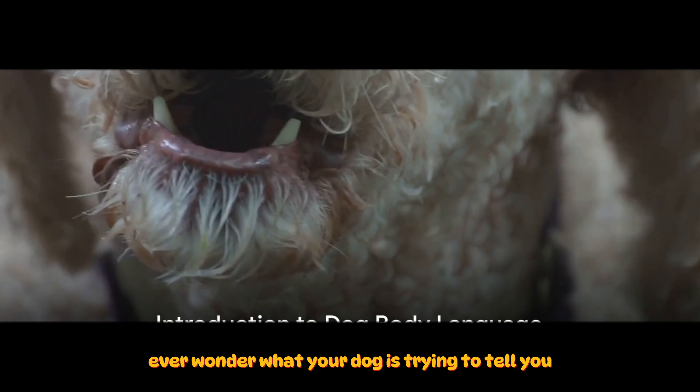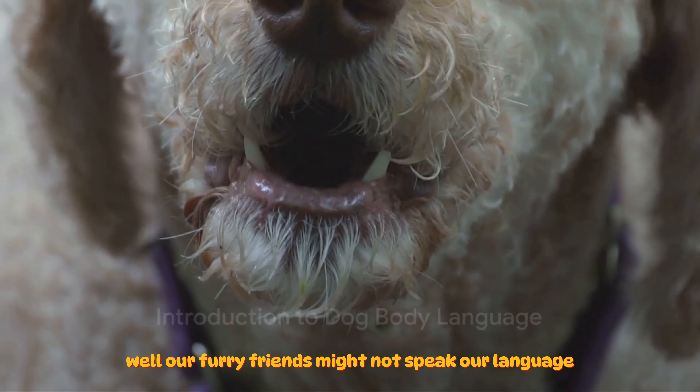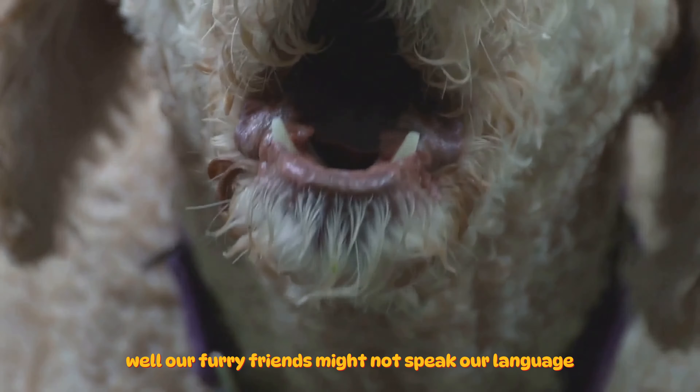Ever wonder what your dog is trying to tell you? Our furry friends might not speak our language, but they certainly have their unique way of communicating. This communication comes in the form of dog body language, a fascinating assortment of visual cues, facial expressions, and body postures that can give us a glimpse into their canine world.